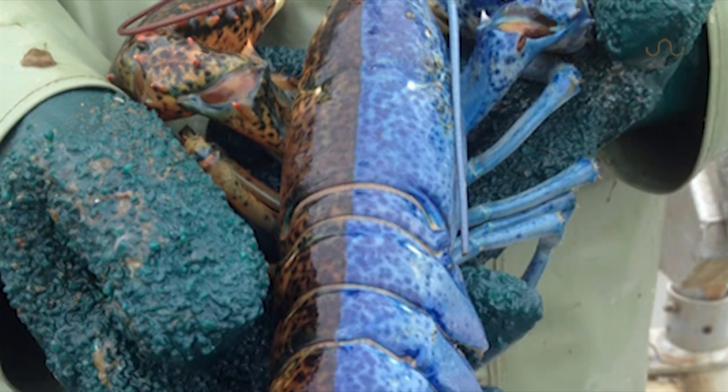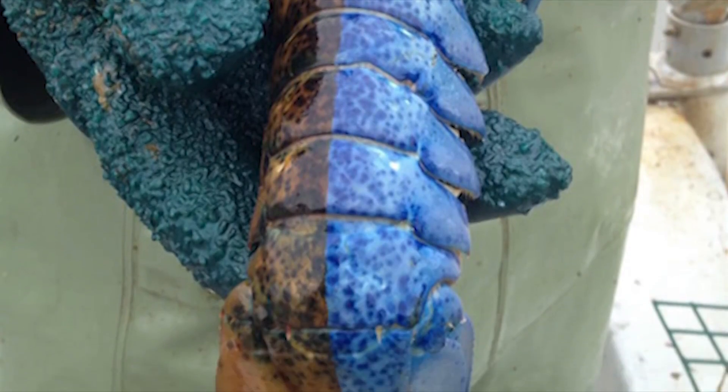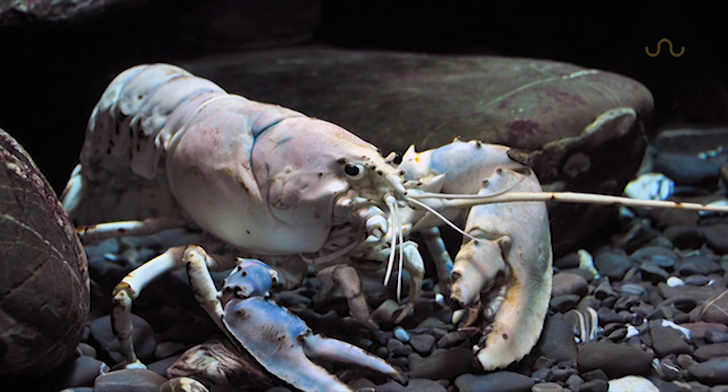But if you find a split-colored one right down the middle, you're the lucky fifty-millionth customer. And the rarest of them all is the albino or crystal lobster, showing up once out of every hundred million or so.